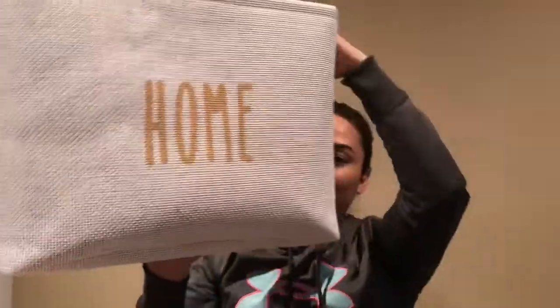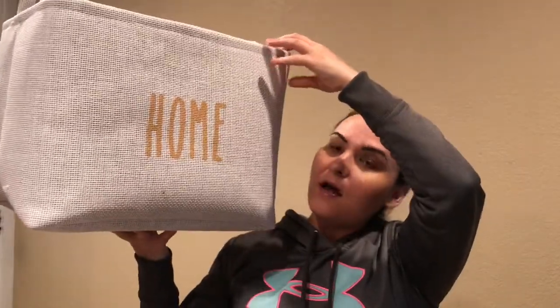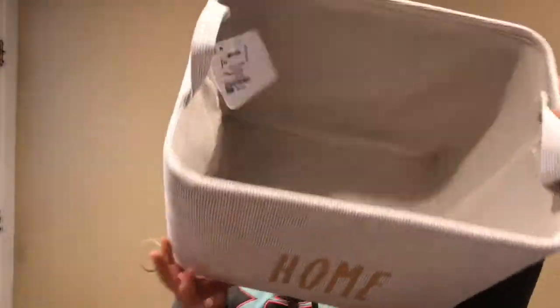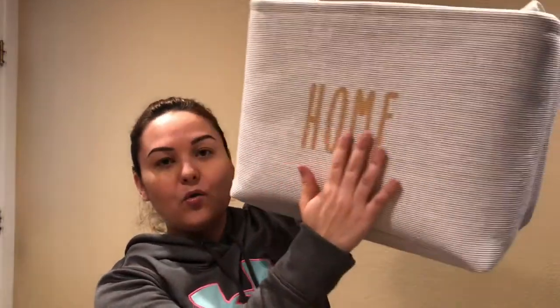This basket looks like a bag-style basket. I got it to put in my family room — I'm going to roll up the blankets we use when watching TV and movies and put them in here. It was $6.99, which I think was a great price. I really like it and I love that it just says 'Home' on it — it's some kind of basket material but I thought it was really cute.